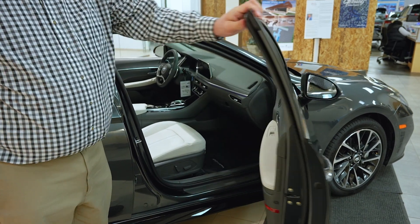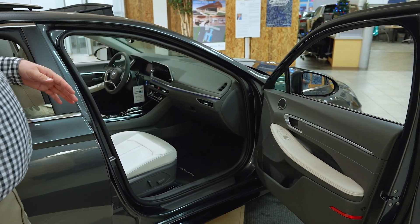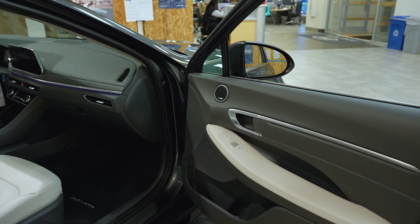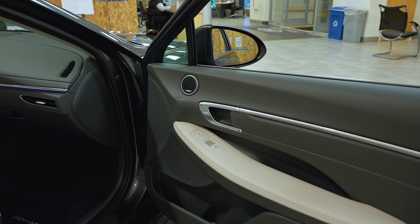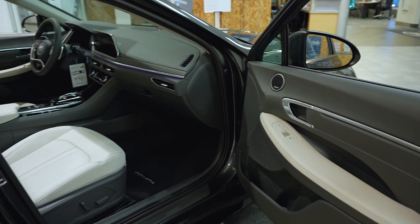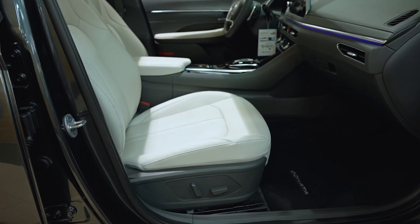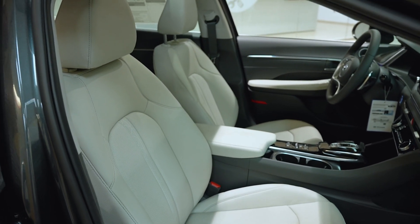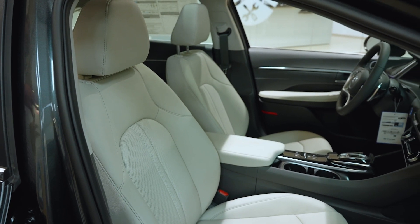Taking a look at the interior of the Sonata, this limited trim level features all available options: the Bose premium surround sound system, the two-tone leather door card, the power passenger seat with premium Nappa leather, heat and ventilation. We have other trim levels that have cloth, leatherette, and microfiber, so there's really something for everybody.